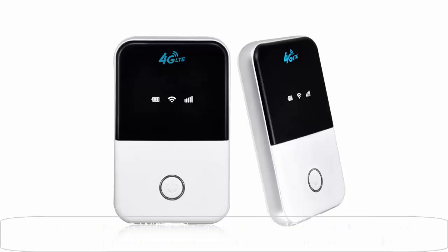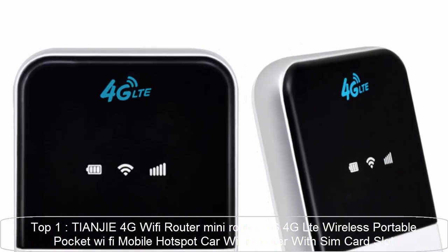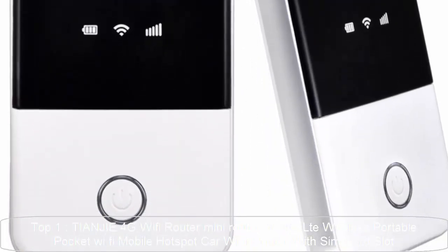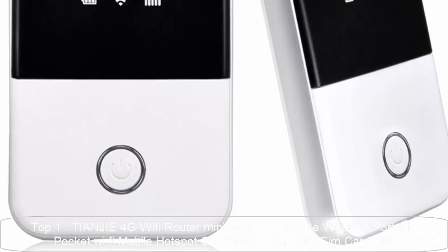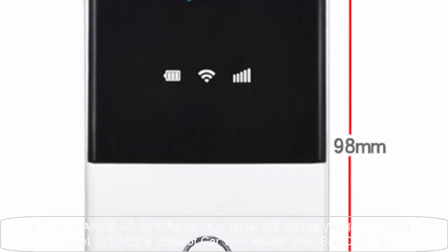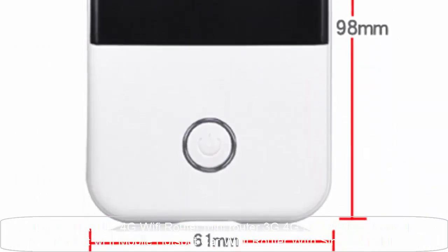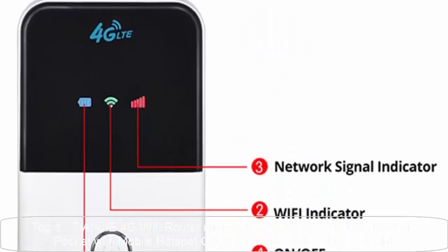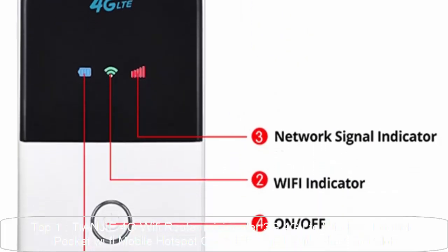Top 1: Cheyenne G4G Wi-Fi Router Mini Router 3G 4G LTE Wireless Portable Pocket Wi-Fi Mobile Hotspot Car Wi-Fi Router with SIM card slot. This device is designed for Wi-Fi users to get access to the internet via UMTS, HSPA, and LTE in order to connect to a high-speed network easily and fast. It uses battery power.